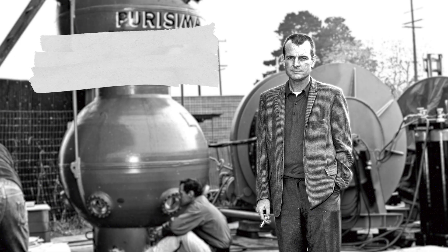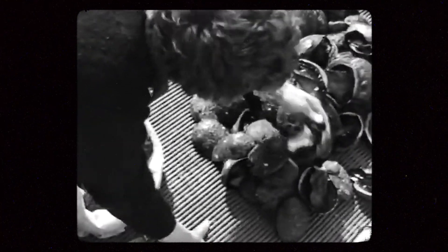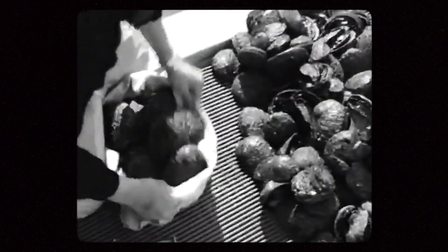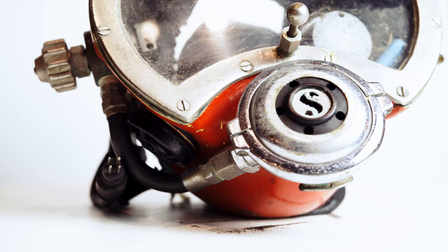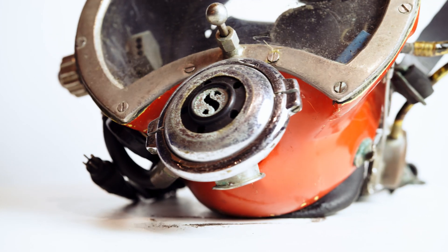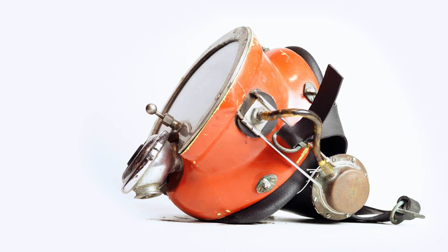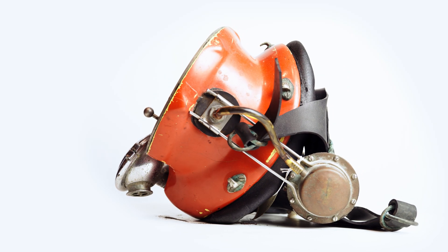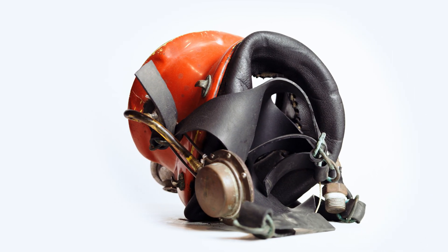When I was diving abalone, I sold my catch to Danny Wilson in Santa Barbara, but the money was not always there. One time I went to see Wilson about getting paid for my catch and found out that he was starting a company to service the oil diving business. I told him I'd be interested in getting a job with the company, and he said, 'I'll tell you what — if you can keep up with me shot for shot, I'll give you a job.' And he puts a fifth of vodka and two glasses on the table.